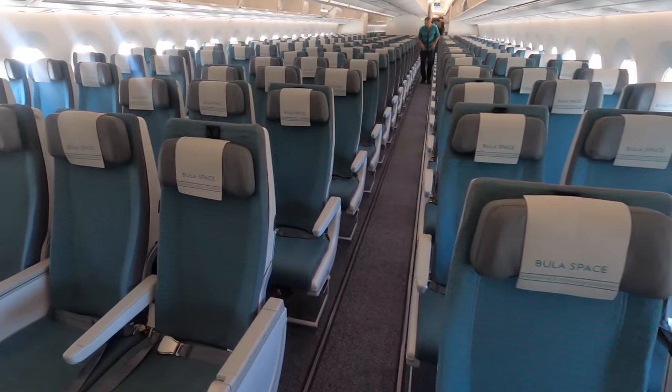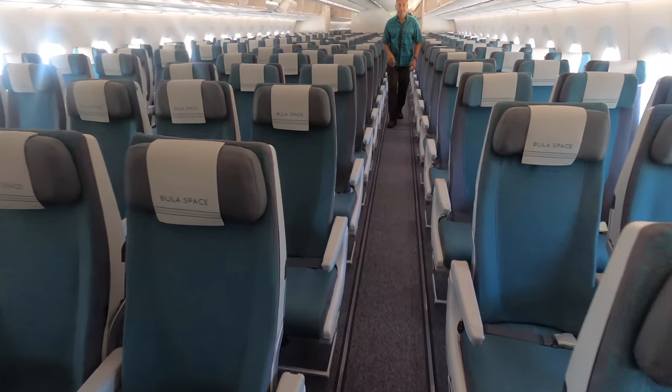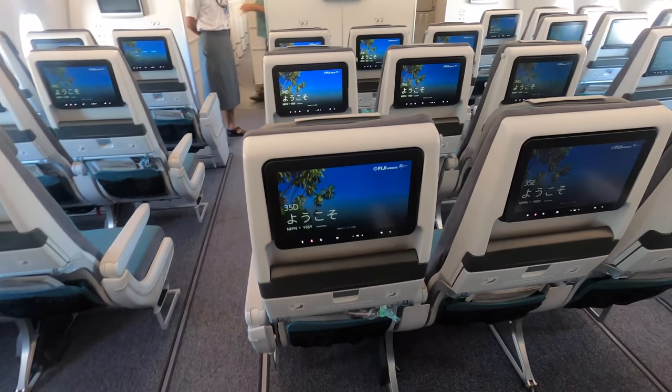Here's the economy section in a 3-3-3 layout, although the first few rows are what they call Bula Space — essentially a standard seat but with more legroom. This is a great option if you need the extra room but can't stomach the jump to business class prices.